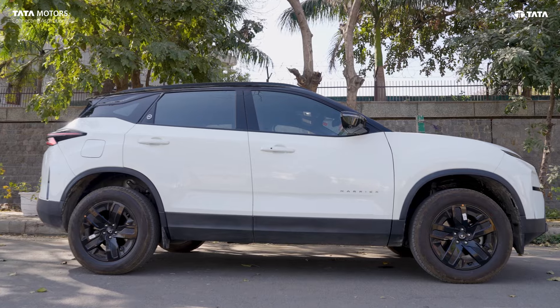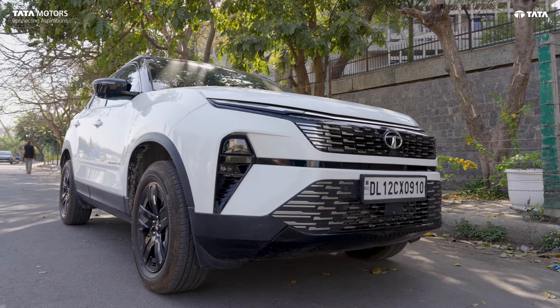Why did we choose the Harrier? The reason is that safety is the most important thing for us. The style and features — we really liked the car. So we went to Autovikas, Vazirpur. When we met their staff, they explained all the features. They are very cooperative.